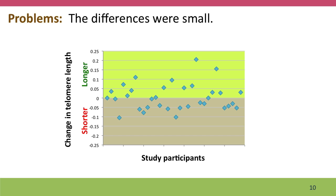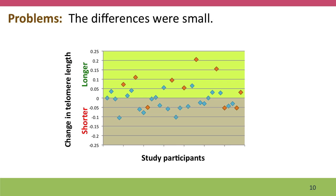There were also a number of problems with the study. For one thing, the differences were quite small. If you look at this graph, I bet you'd have a hard time figuring out which of the spots represent the people who were in the treatment group. In fact, they're kind of interspersed.